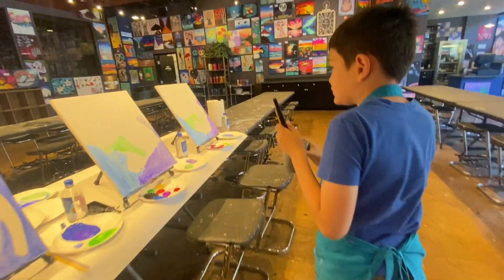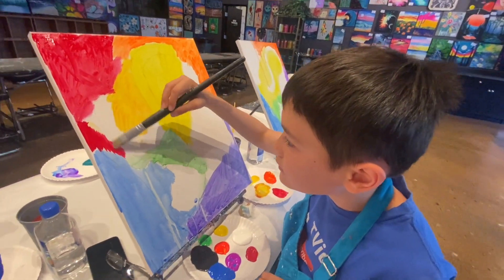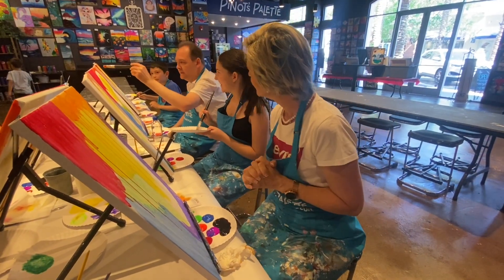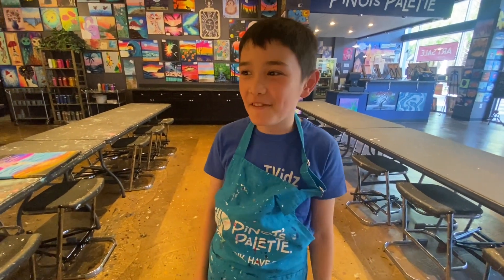First, we will paint a colorful background. My whole family is very excited. I'm having a lot of fun. I can't wait to finish my painting.